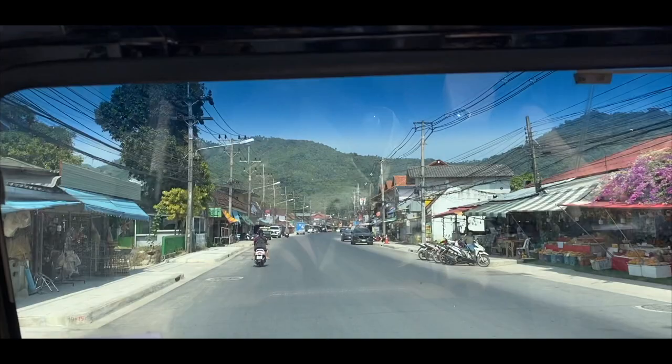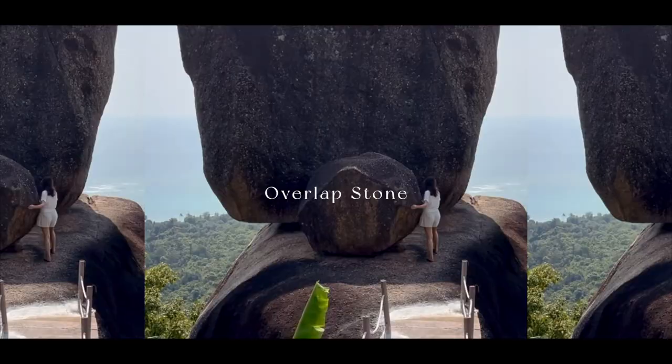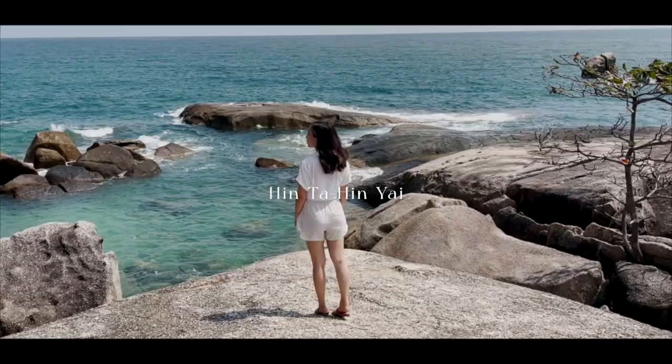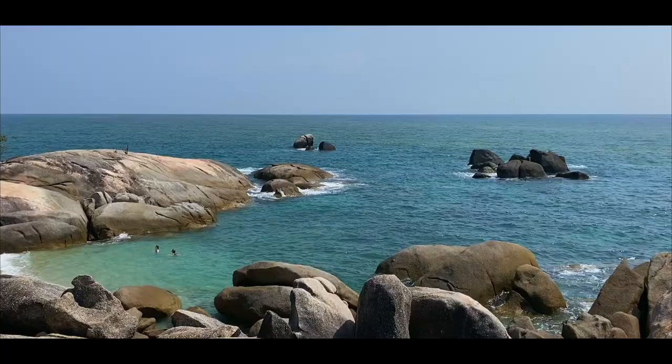We rented a jeep and drove to our first location, the Overlap Stone, one of the most unique viewpoints in Koh Samui. A short drive away stands Hin Ta Hin Yai, a beach with giant rock formations you'll have to see for yourself.